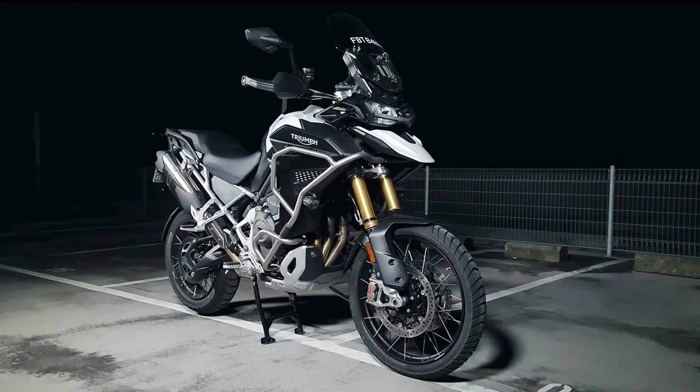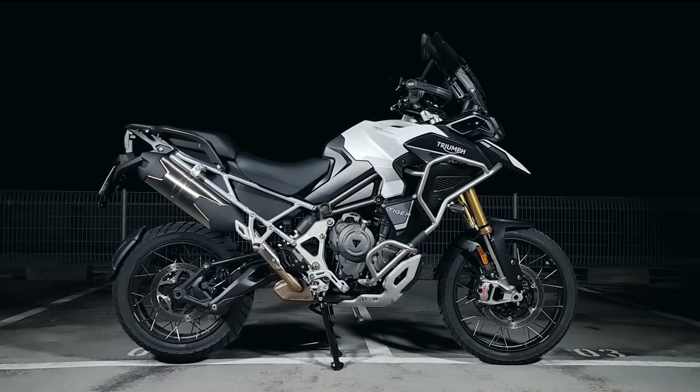We received the 2022 Triumph Tiger 1200 Rally Explorer from Triumph Motorcycle Singapore, but as with all our reviews, they do not have control over our content, allowing us to bring you an unbiased opinion. With that, I'm Winston — see you on the road.